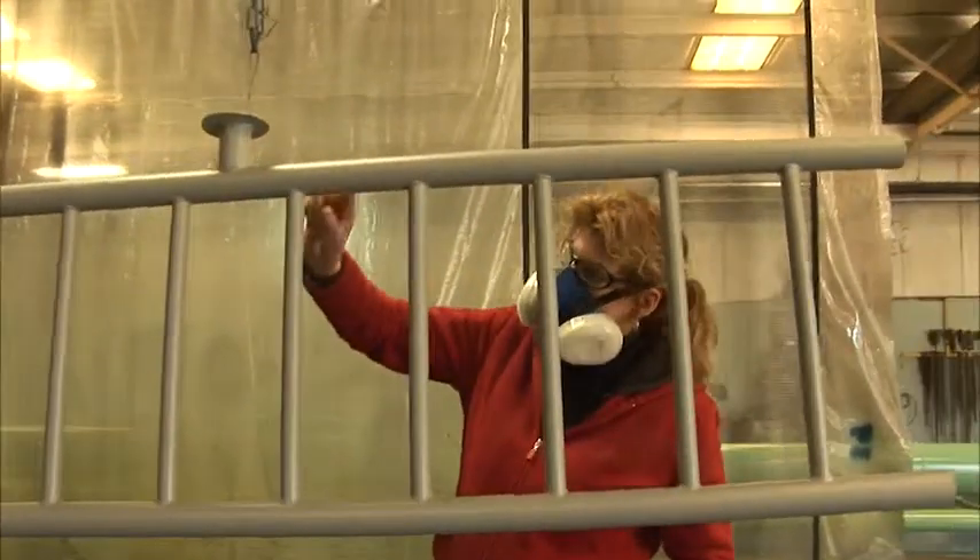We have a quality control in-house inspector which helps make sure the job is done right. Everything is inspected step by step to make sure the customer gets a high quality project.